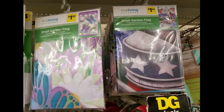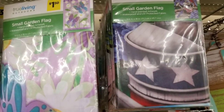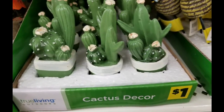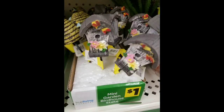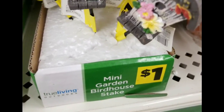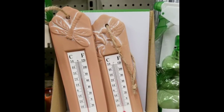They had small garden flags for $1.50. You can get similar ones at Dollar Tree for a dollar, but these are a little different. They also had cactus decor, which I had not seen yet at Dollar General — those were a dollar as well. This looks like Target Dollar Spot stuff. Mini garden birdhouse stakes for a dollar, and outdoor thermometers for a dollar — I think these are a little nicer than the plastic ones at Dollar Tree.